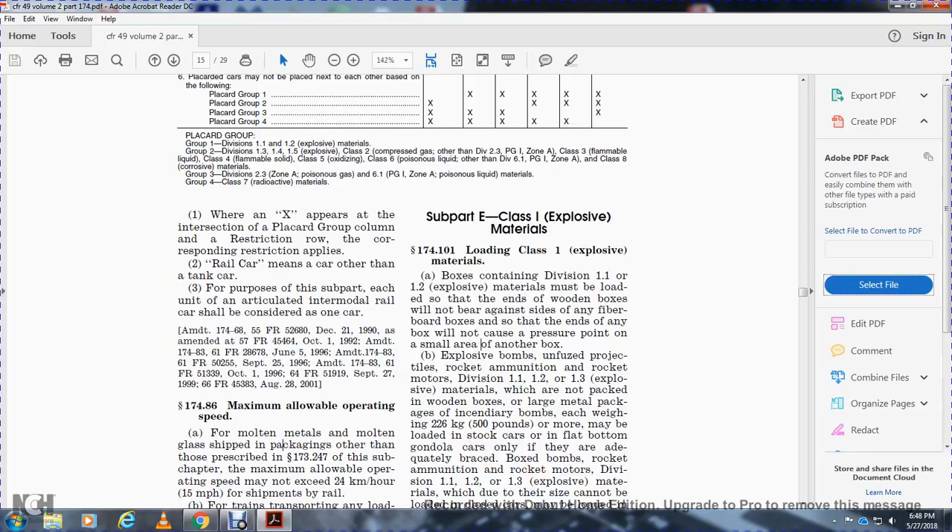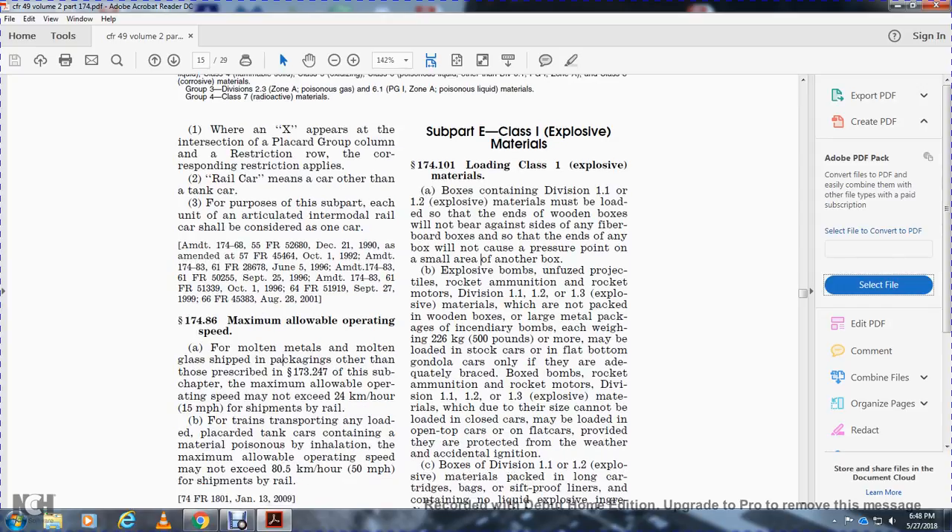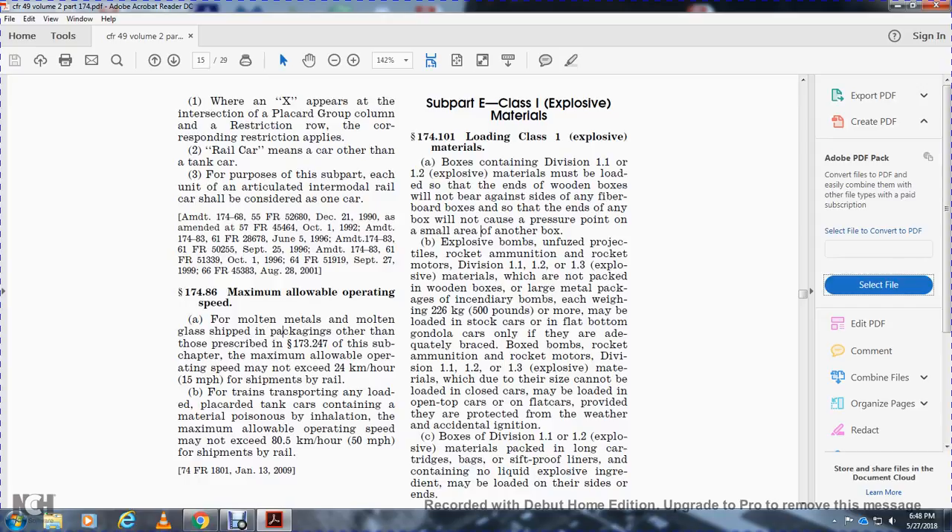Box bombs, rocket ammunition, and rocket motors in Division 1.1 and 1.3 explosive materials which cannot be loaded in closed cars may be loaded in open-top cars or on flat cars, provided they are protected against weather and accidental ignition.